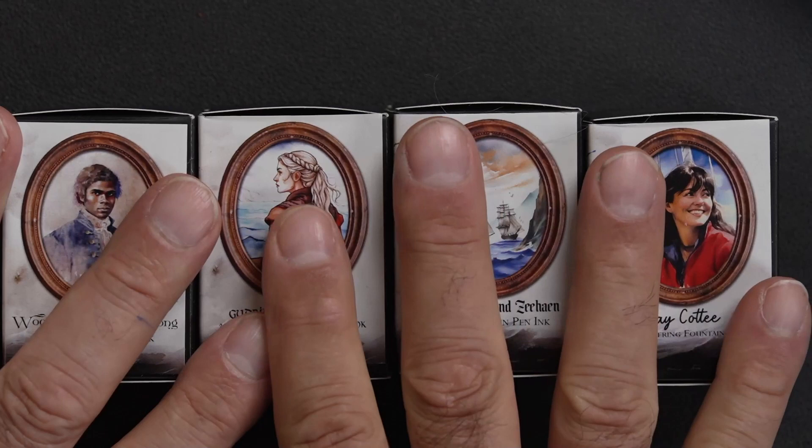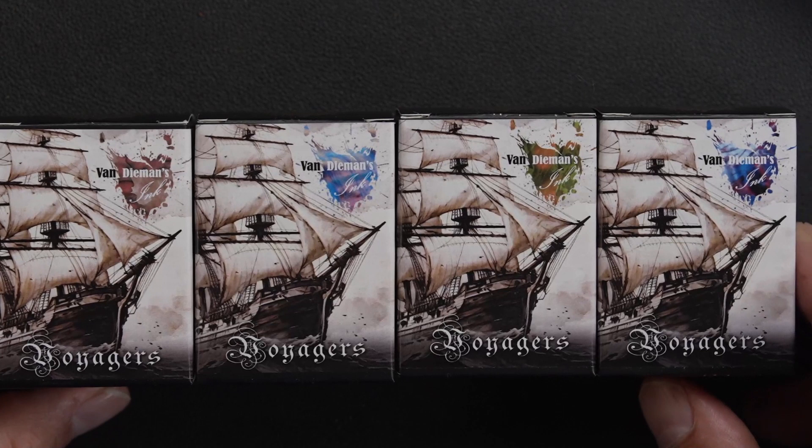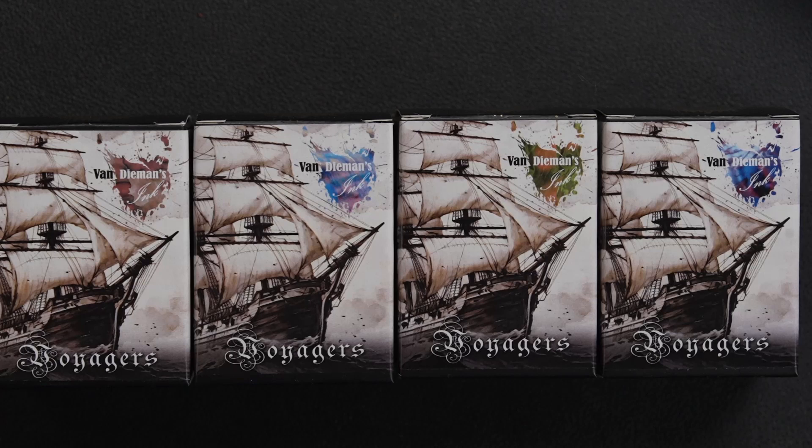I have another ink review for you, and this time it's the series from Van Diemen's by the name of Voyagers. It's a series of four inks. Van Diemen's is just coming out with inks almost on a weekly basis — it's very hard to keep up. This series is dedicated to extraordinary explorers who charted new territories and redefined boundaries.